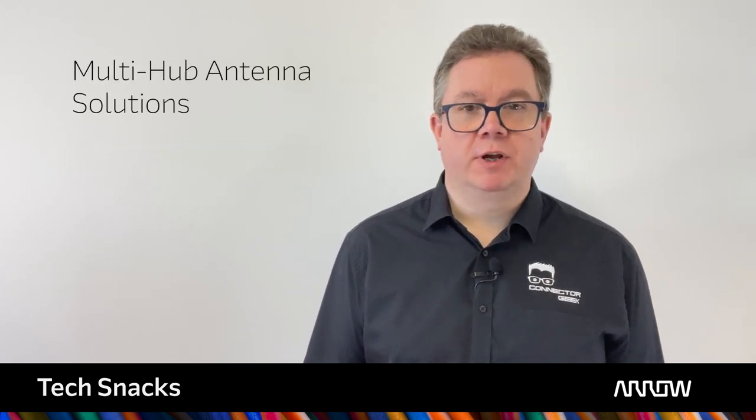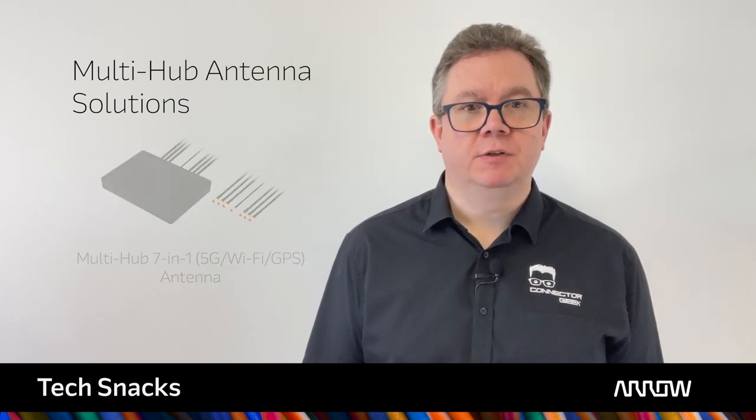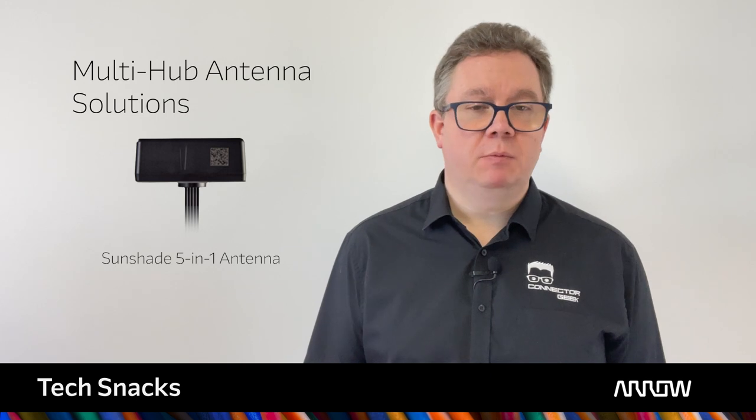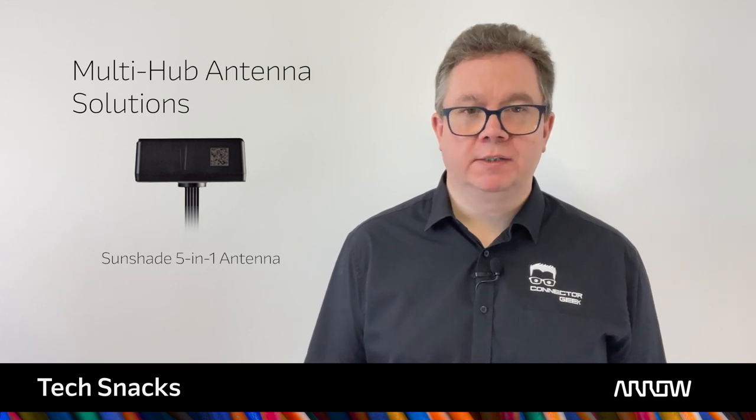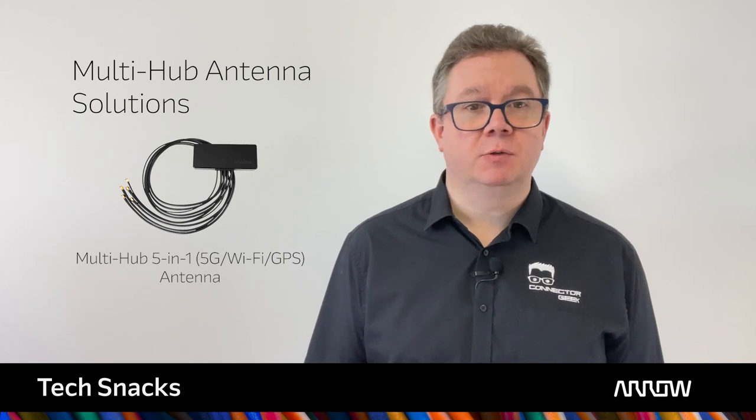Molex has created a range of combo or multi-in-one antenna that offer expanded frequency ranges for use in tough conditions. They simplify installation by placing all antenna in a single location and can be mounted using adhesive pads onto metallic surfaces.